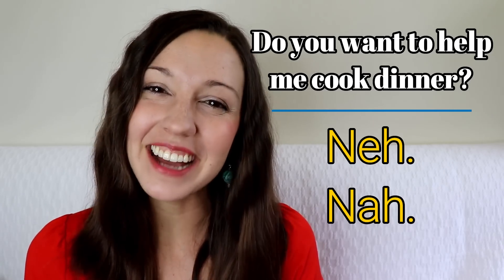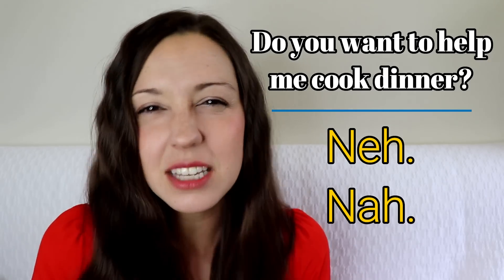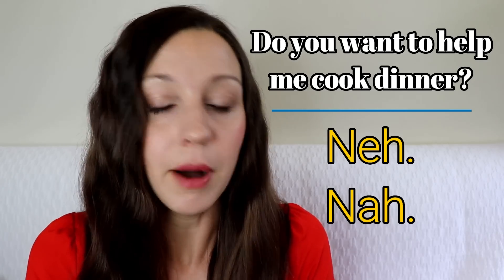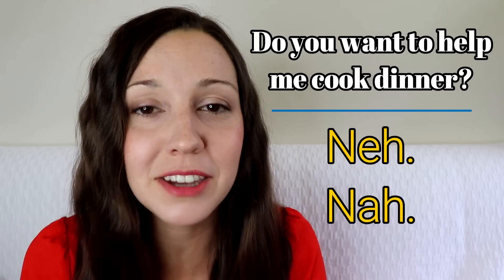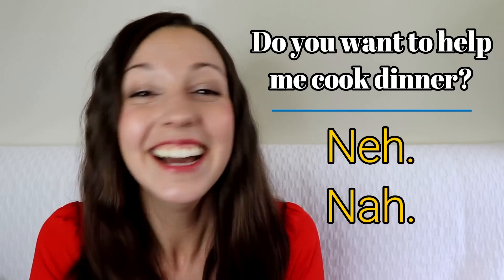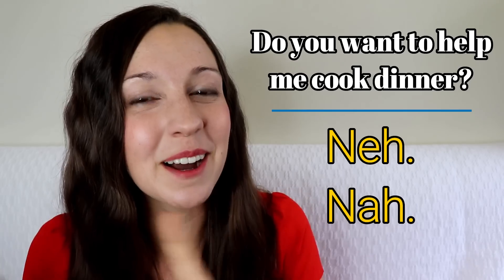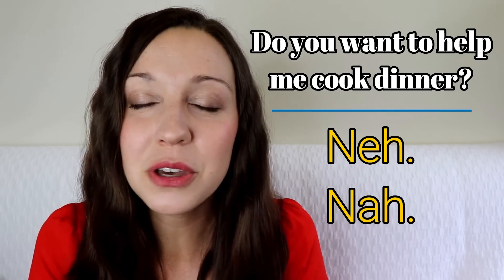If someone asks you, 'Oh, I have an emergency, I really need some help, can you please help me?' and you said 'nah,' it's not too polite. You should decline in one of our other polite ways. When you use 'nah,' it should be for pretty light, informal situations.